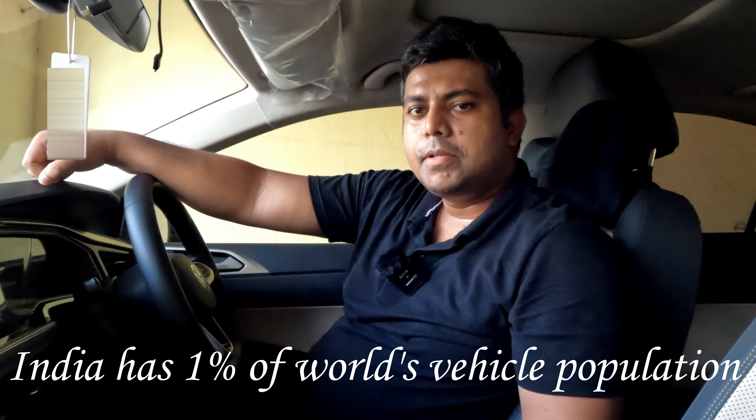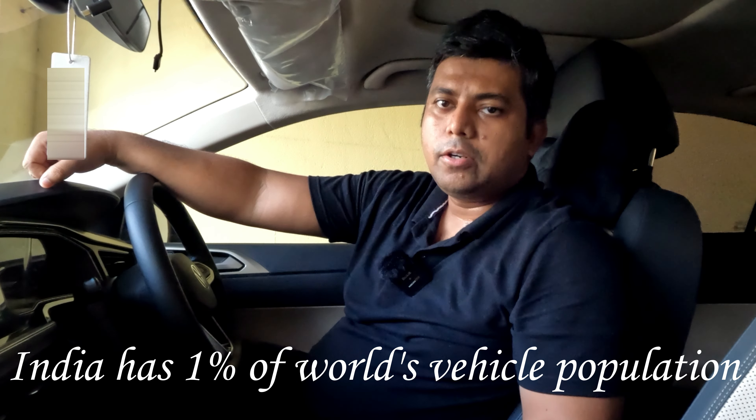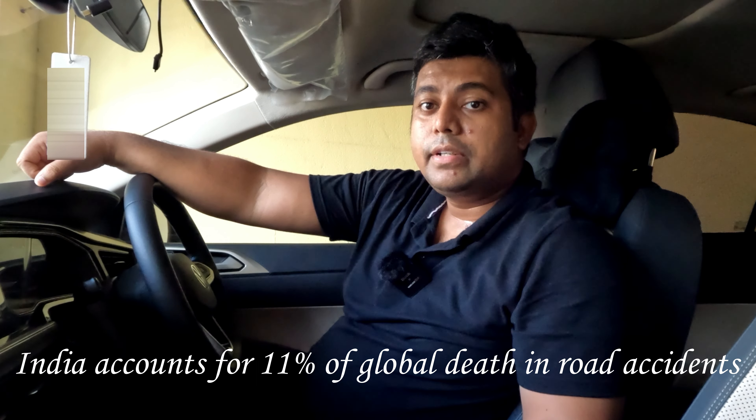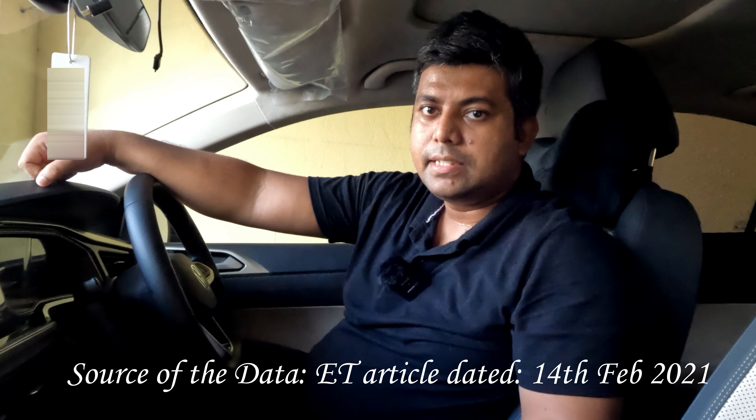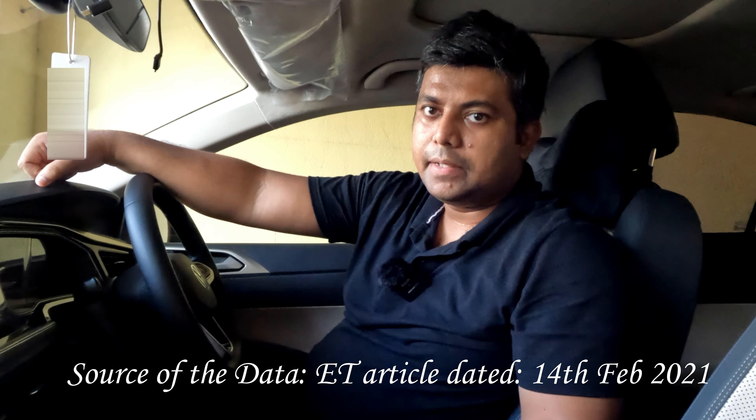So without wasting any more time, let's start. Whatever automobiles are in India, that comprises only 1% of the entire automobiles in the world. But road accidents globally — India accounts for 11% of them. It's a very staggering statistic. That's why I'm saying this: a dashcam is one device that can help you in many places.